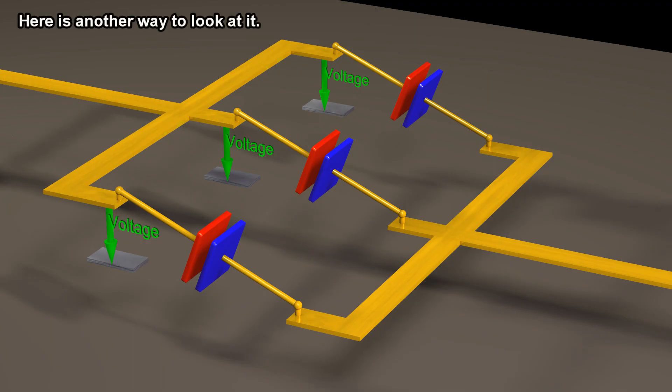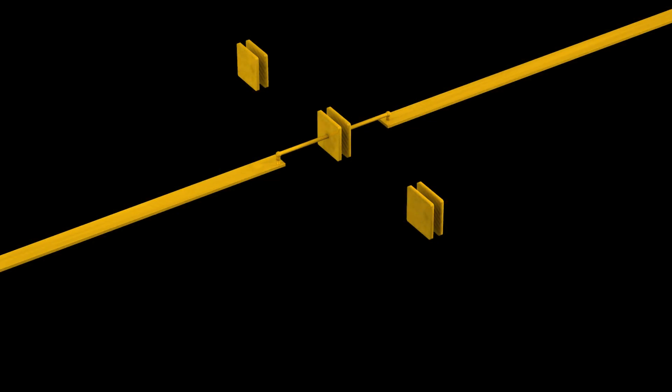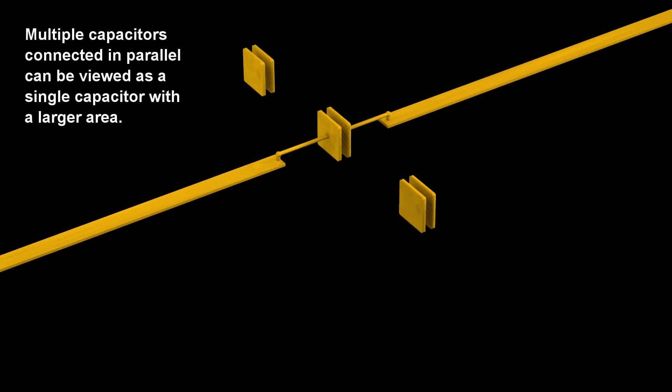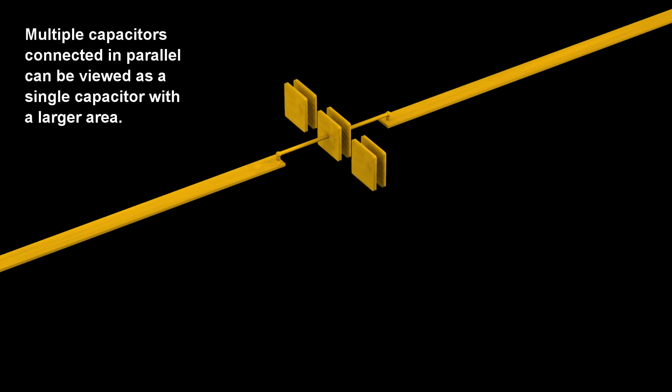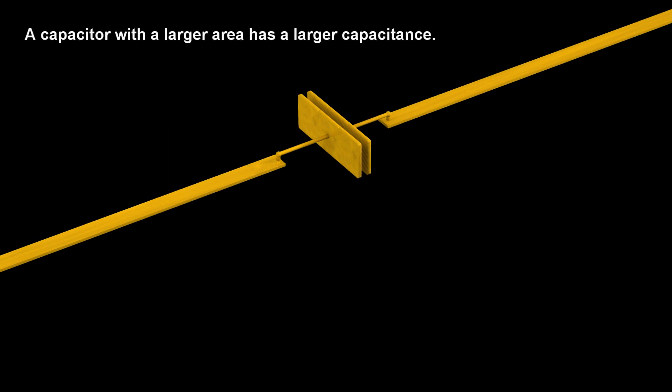Here is another way to look at it. Multiple capacitors connected in parallel can be viewed as a single capacitor with a larger area. A capacitor with a larger area has a larger capacitance.